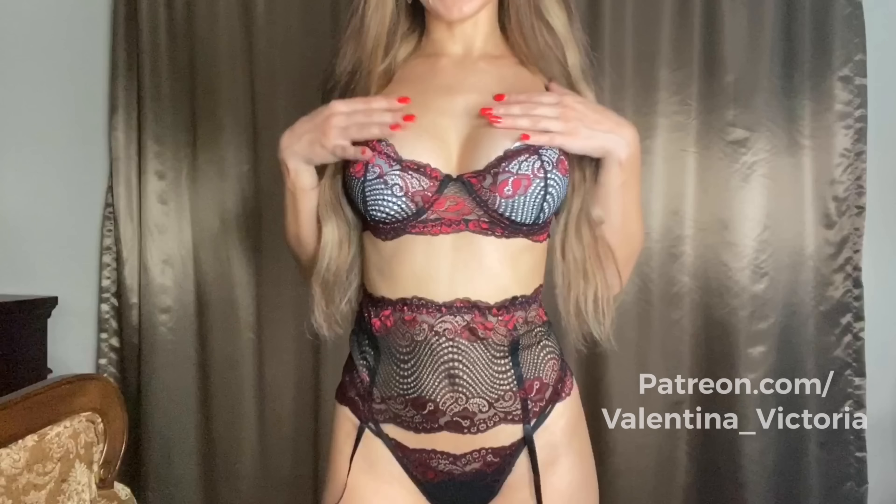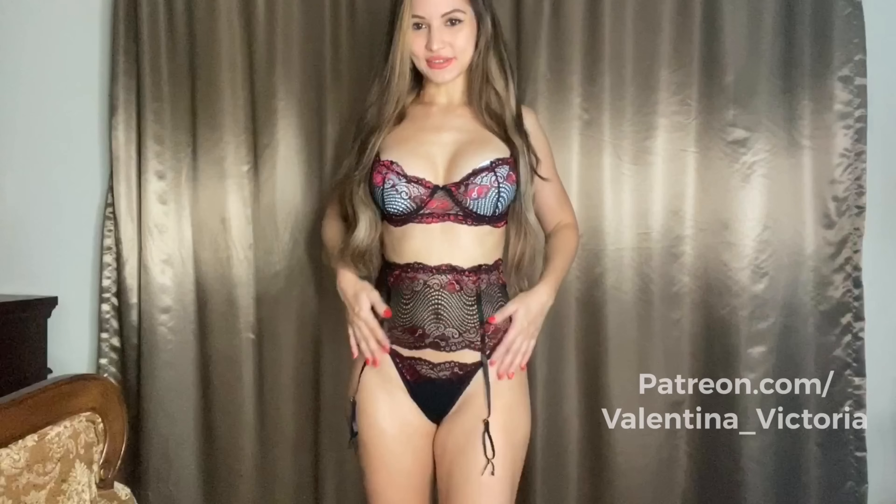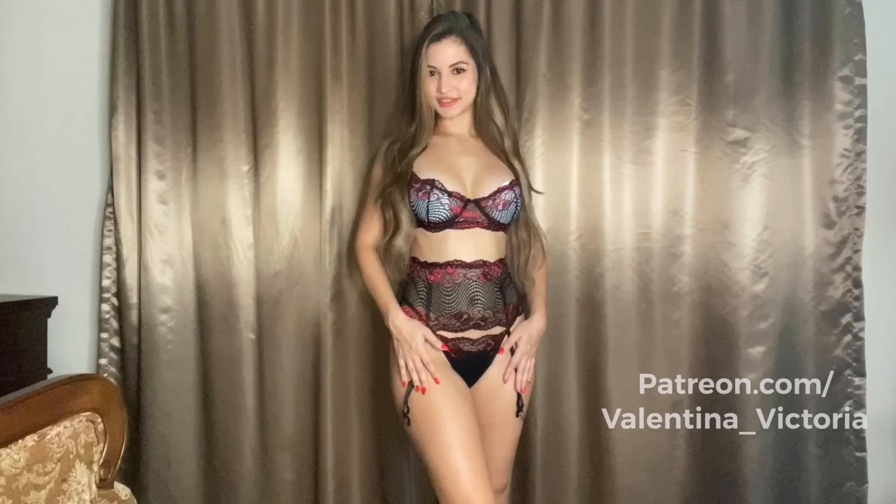Alright guys, here's the second set. I think this is my favorite of all three of them. I absolutely love this black and purple lace — I think it looks very pretty. This garter belt looks different and interesting, but very beautiful in my opinion. Let me know what you think.